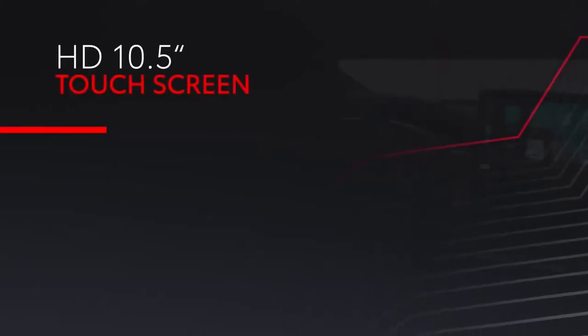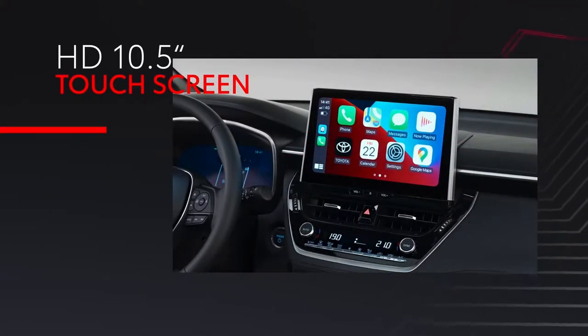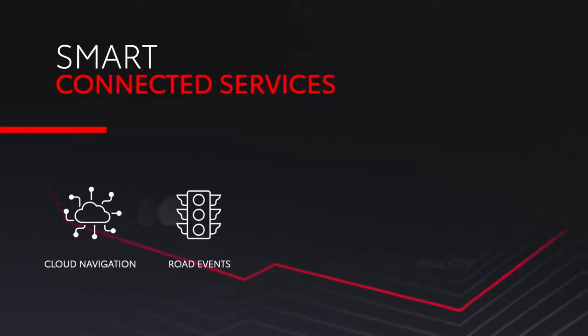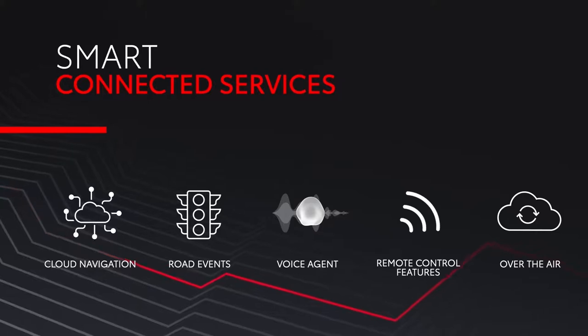With Corolla Cross, we are also introducing the latest multimedia system. This is faster, always connected and has better resolution with a high-definition 10.5-inch touchscreen. In addition to standard connectivity, five smart connected services will ensure that the car is always connected and up-to-date: cloud navigation, road events, voice agent, remote control features and over-the-air updates. Together, this will help deliver the best user experience and peace of mind on the roads.